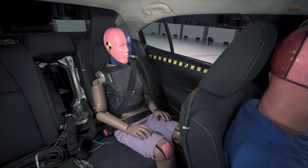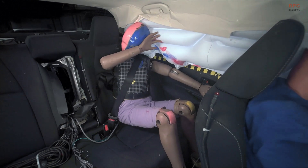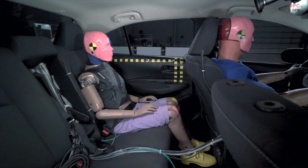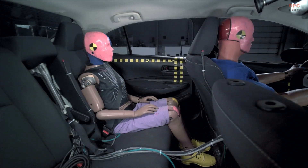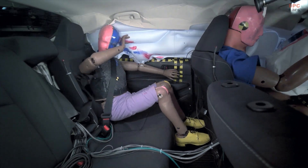We want to be clear that the results from our updated moderate overlap test do not change our recommendation regarding where children should be seated in the vehicle. It is still the case that the rear seat is the safest place for children who are in car seats, in booster seats, and under the age of 13.